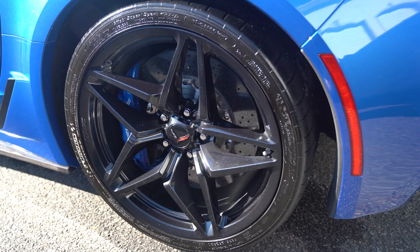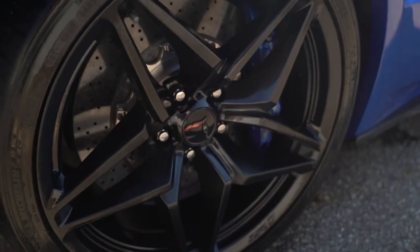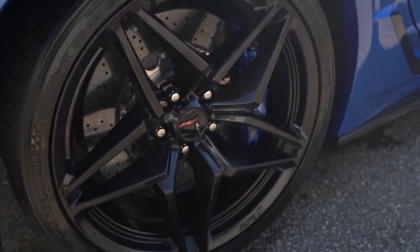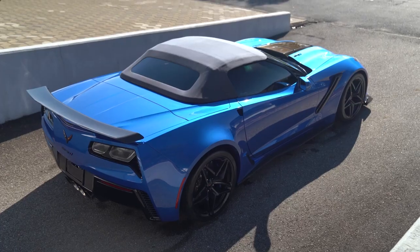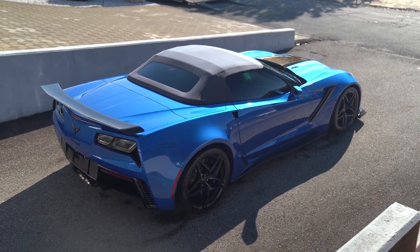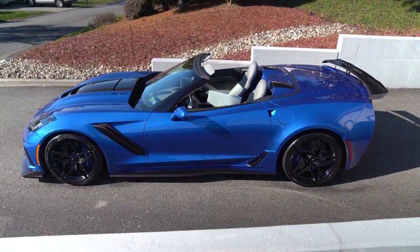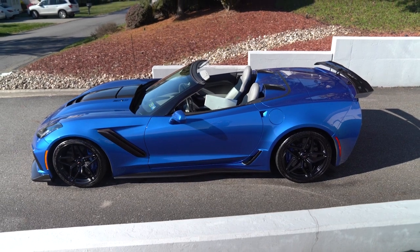You'll see the Pilot Super Sport tires with the carbon flash wheels and blue calipers. Our last one had the chrome wheels. The carbon flash wheels on this particular car really look good. I did like the chrome on our last car with the ZTK, but honestly you can't go wrong with the carbon flash or the chrome when you have the Elkhart blue — it just brings everything together.